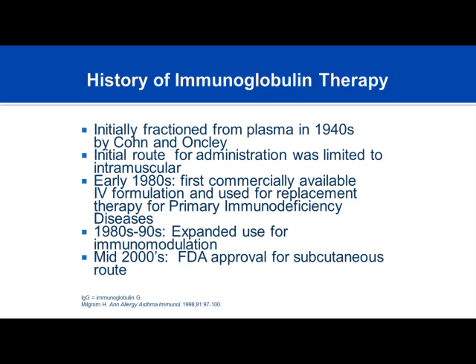In the early 1980s, it became available to give intravenous immunoglobulin commercially, and this really changed the face of primary immunodeficiency treatment. In the 90s, we expanded the use of immunoglobulin not just for primary immunodeficiency but also as an immune modulator for autoimmune diseases, including ITP or idiopathic thrombocytopenia purpura and Guillain-Barré syndrome. By the mid-2000s came the most recent revolution—the transition from solely intravenous to subcutaneous forms of immunoglobulin.